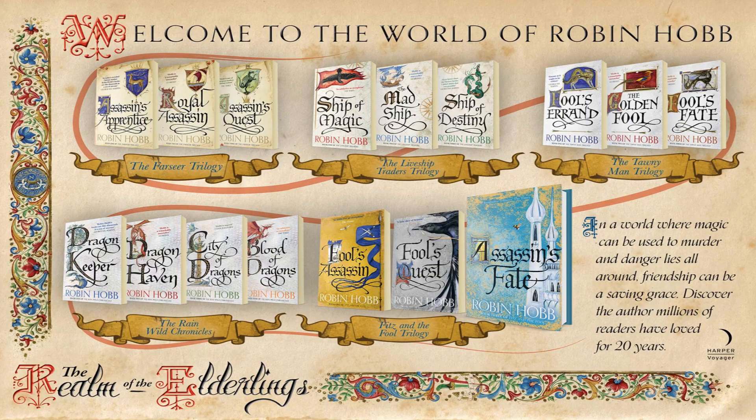The Realm of the Elderlings by Robin Hobb is one of my favorite series of all time. It is a series divided into 5 series, consisting of 16 books: the Farseer Trilogy, the Liveship Traders Trilogy, the Tawny Man Trilogy, the Rain Wild Chronicles Quartet, and finally the Fitz and the Fool Trilogy. The best recommendation I can give if you're in it for the long haul is to read in publication order — basically just follow this graphic. Besides these 16 books, there is also a novella and a collection of short stories, and I'll let you know when to read them in this video. I'll also be giving my ranking for which series is my favorite.